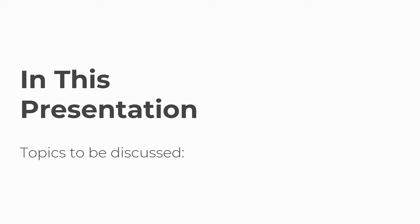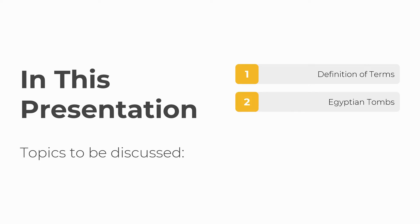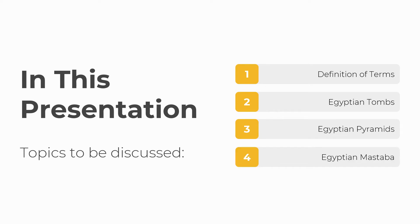In this presentation, the topics to be discussed are the following: Definition of Terms, Egyptian tombs, Egyptian pyramids, Egyptian mastaba, and the evolution of the architectural style.